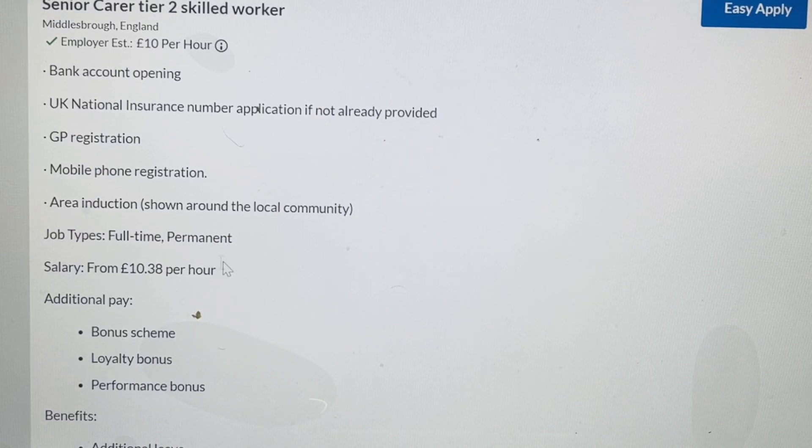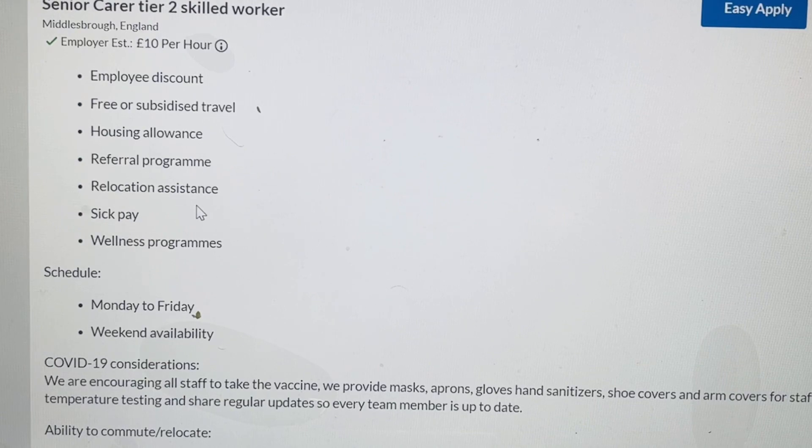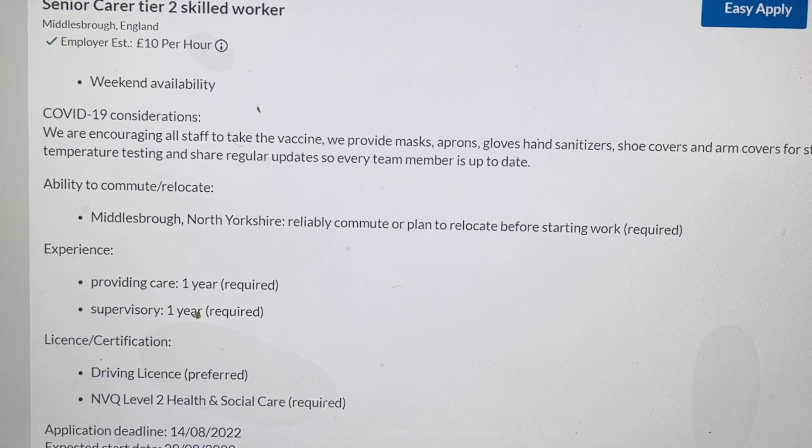The job is full-time and permanent, with a salary of 10 pounds per hour. Benefits include additional leave, company events, company pension, employee discounts, housing allowances, location assistance, sick pay, and a wellness program.